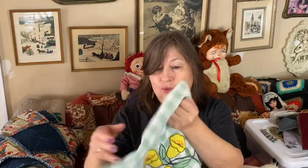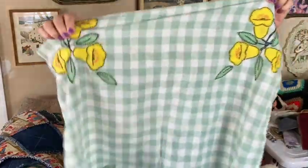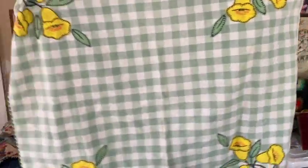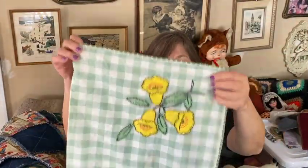I also picked up from her this cute little applique dish towel — it's a big one. It looks so much like spring or summer; it reminds me of having a picnic outside. It's so pretty with the daffodils — that screamed spring to me.